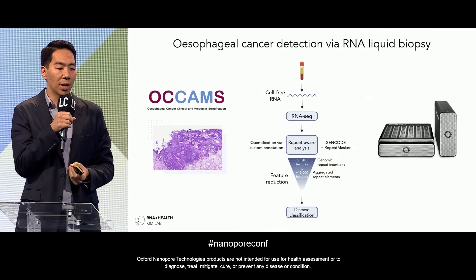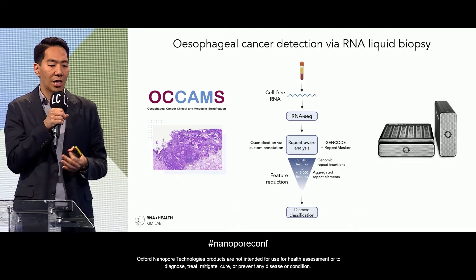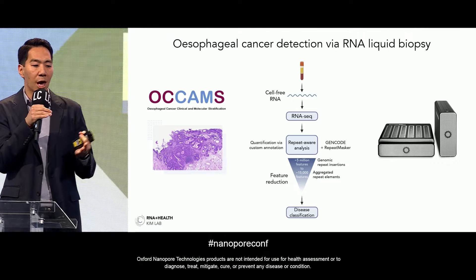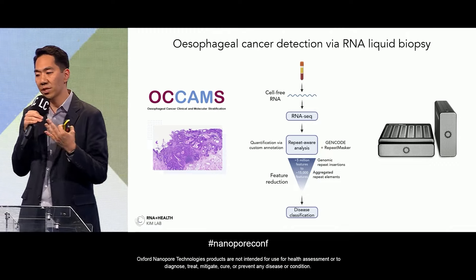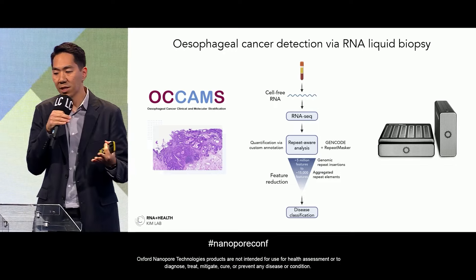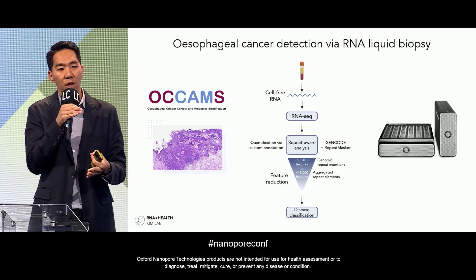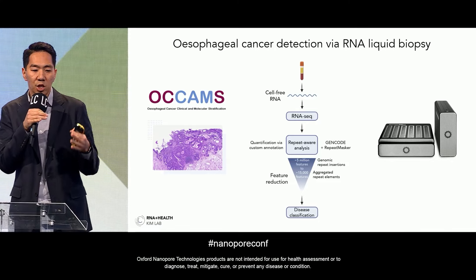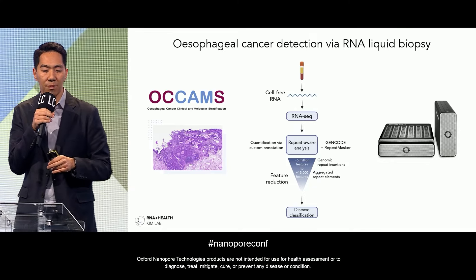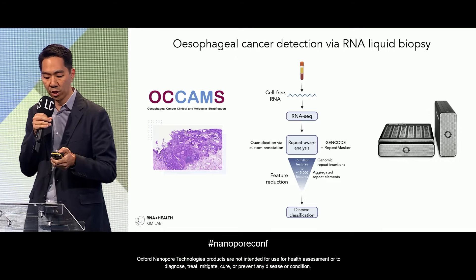We collaborated with Professor Rebecca Fitzgerald's lab at the University of Cambridge — one of the world leaders in this space. They have the OCAM study, where they've collected blood from thousands of patients in the UK. We obtained blood samples from esophageal cancer patients and Barrett's esophagus patients, applied our CompleteSeq RNA liquid biopsy platform, and collaborated with my UCSC colleague Karen Miga's lab to do very deep profiling on the Prometheon P48.